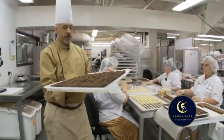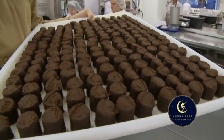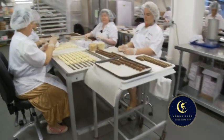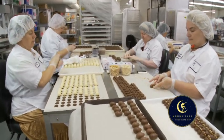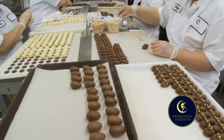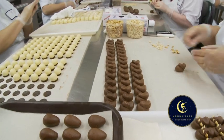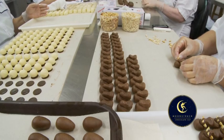Here we are, 24 hours later, where our ganache has firmed up. It has sat overnight, and these pieces of ganache will become the next critters. We're most famously known for hand-shaping and handmade critters. So here we have a crew of artisans that are patiently shaping — in this case cows and truffles — with almond ears, peanut nose, and all kinds of small additions that will make the critters so beautiful.